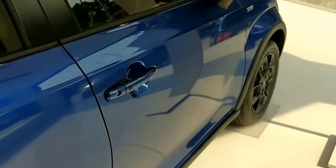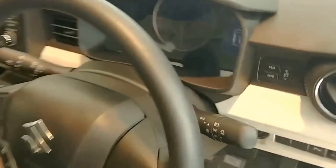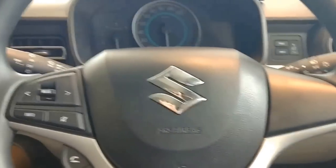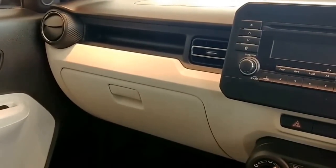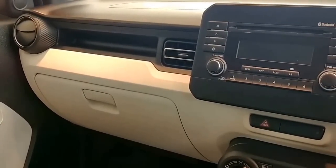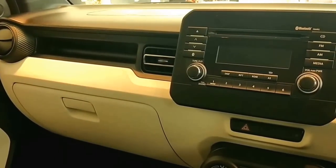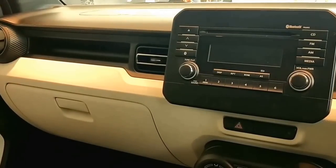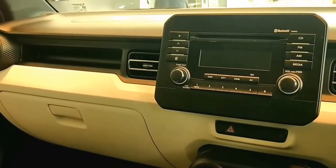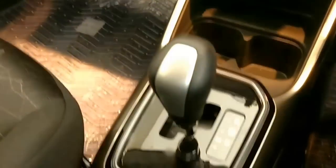Now I'm inside the car and there are very interesting things I'm seeing here — things I've never seen from Suzuki before. Through Nexa dealerships they try to capture the higher-segment market and are uplifting their image. This is the Zeta petrol variant, and the automatic variant of this car is only available in the Zeta variant. Here you have the gearbox.